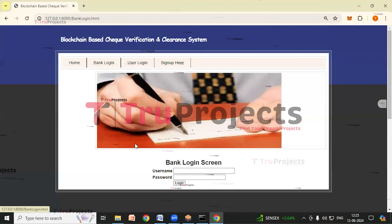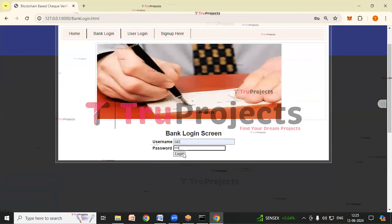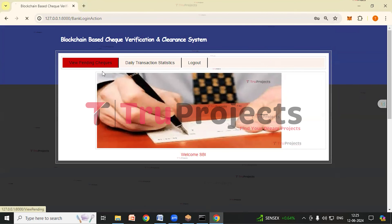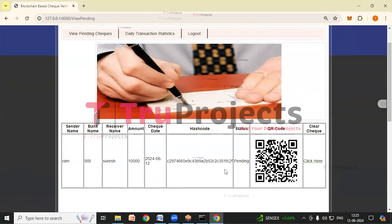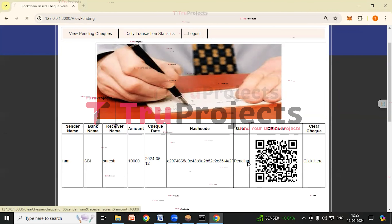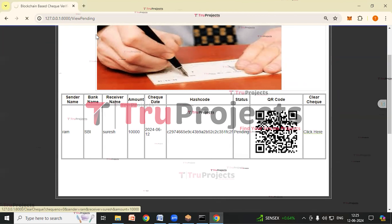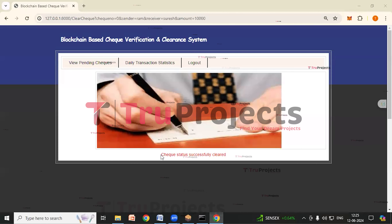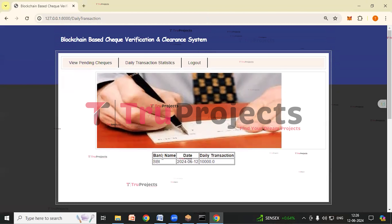Now click on logout. Click on bank login — we'll login as bank. Give the password and click on login. We have logged in as bank. Click on view pending checks link. Here we can see we have one pending check which has to be cleared, and we can see all the details. By clicking on the click here link, the banker can clear the check. I'm clicking on it — we can see the check status has been successfully cleared. The check has been cleared, and now the receiver will receive the amount. Click on daily transaction statistics — here we can see the bank name, date, and the transaction done today is 10,000.